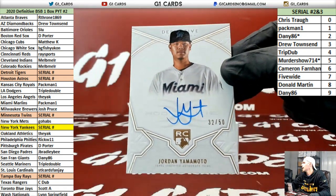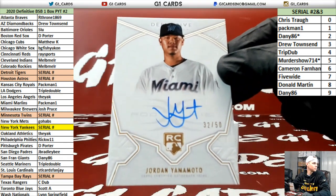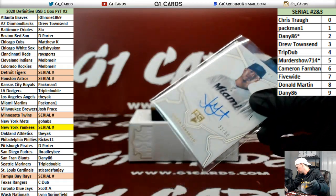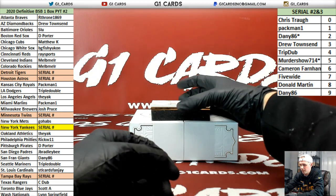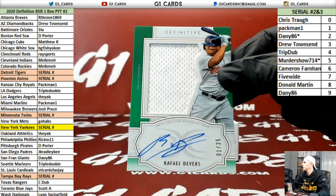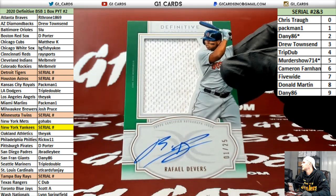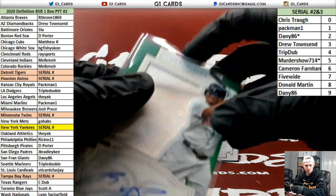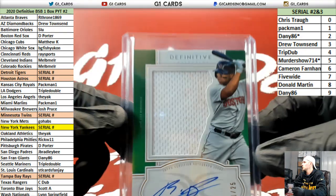For the Marlins, Jordan Yamamoto, out of 50. One of 25, Red Sox, Devers. That is definitely game use — it's all dirty.